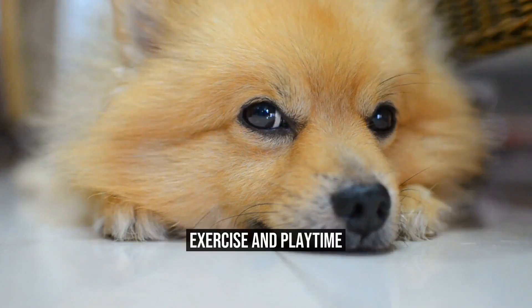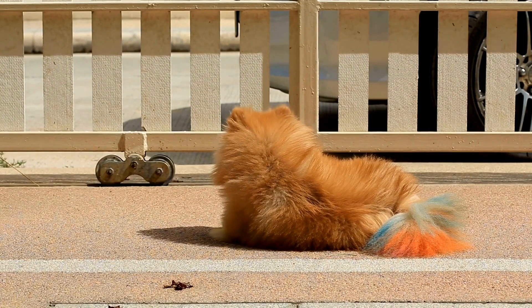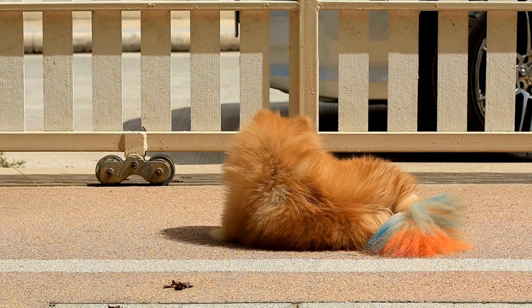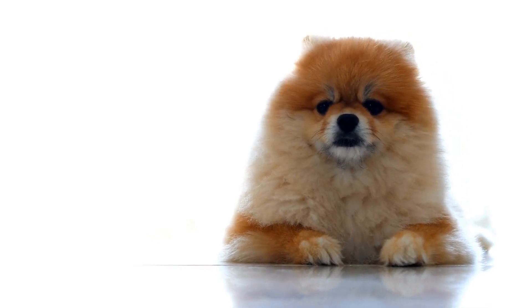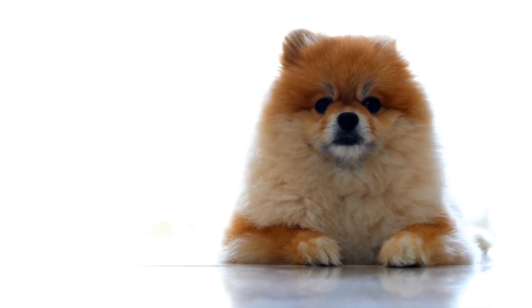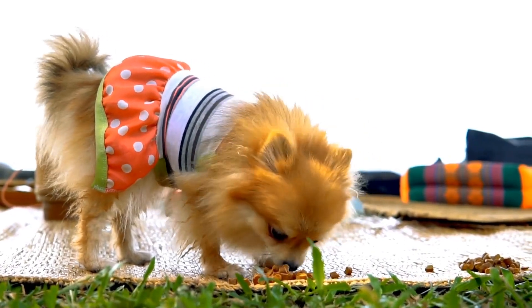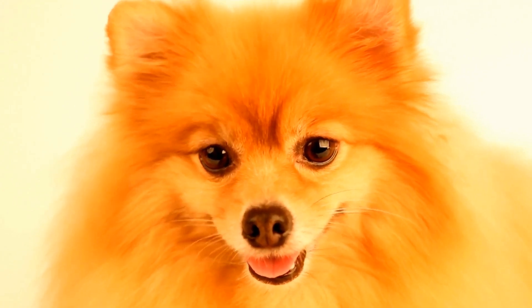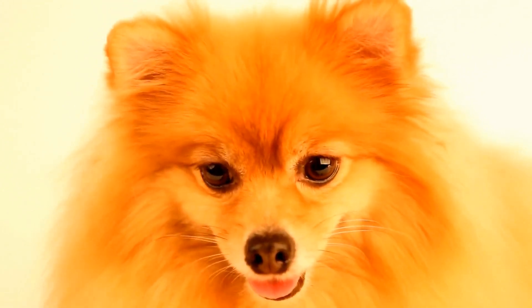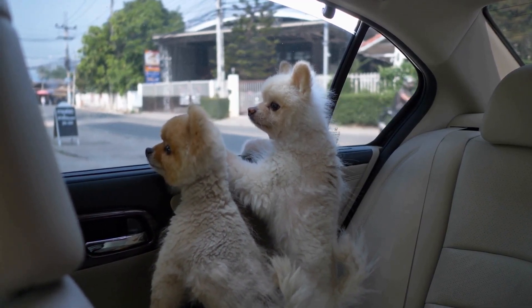Exercise and Playtime. Despite their small size, Pomeranians are active dogs that need regular exercise and playtime. Take your Pomeranian for short walks at least twice a day. They enjoy interactive toys and games that keep them mentally stimulated. Puzzle toys and treat-dispensing toys are excellent options. Engage in games like Fetch or Hide and Seek to keep them active and burn off excess energy.